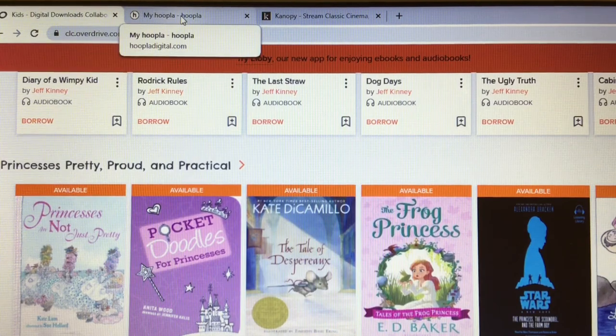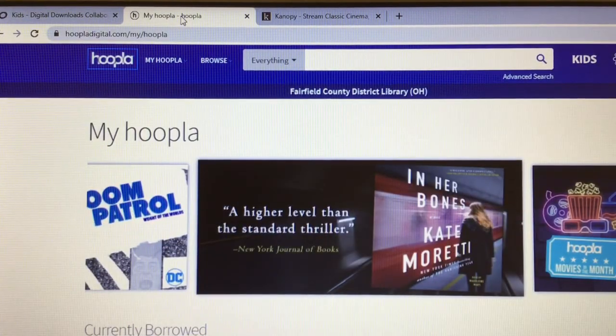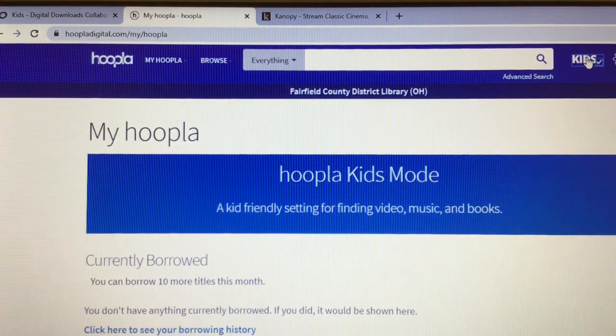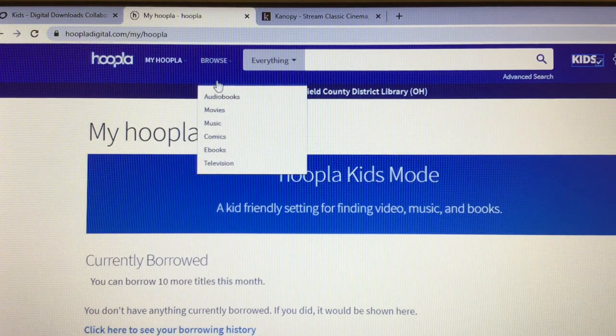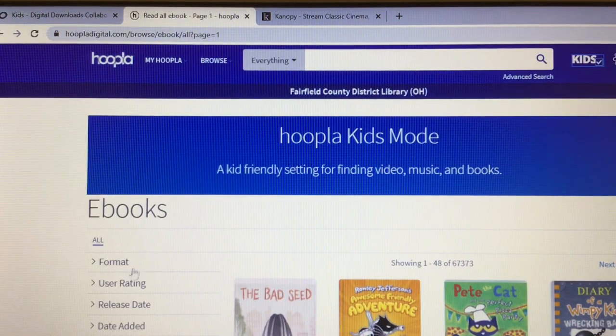Our next resource is Hoopla. This also has ebooks and audiobooks. Once you log in and come to this page, to get just kids' materials you want to click 'Kids.' You can browse — say you want to look for an audiobook, ebook, or any of these things. You can either type something in the search box or click one of the categories to browse. There are different ways to narrow your search: different formats, ratings, language, all kinds of ways to narrow it, or you can just browse.